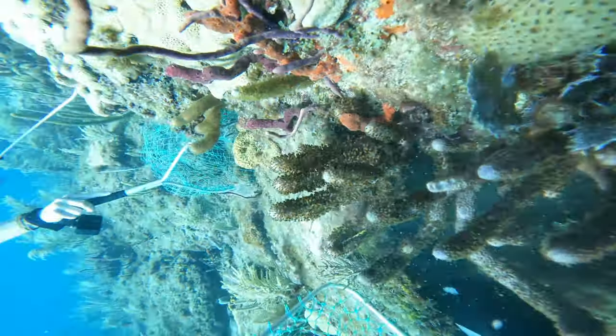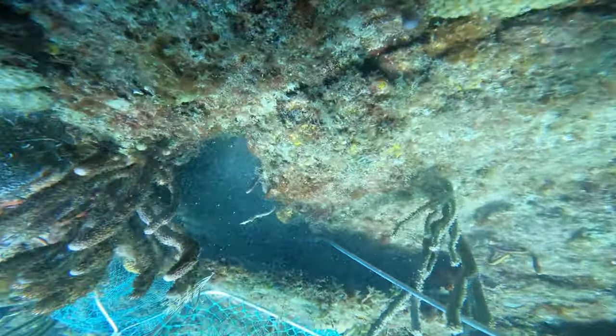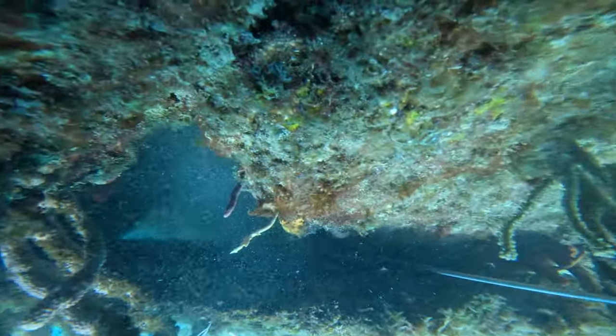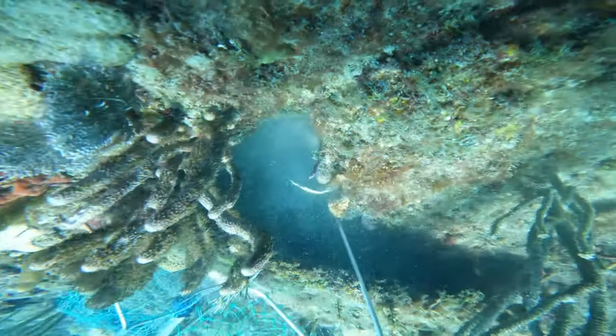This one disappeared on me and we weren't able to find him. I think he actually went up to my right, or to the left of the screen. I thought he went the other direction, but after watching the video, I think it was clearly the opposite way from what I thought.